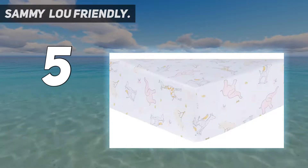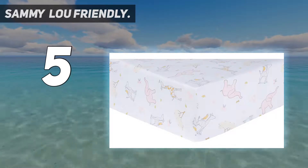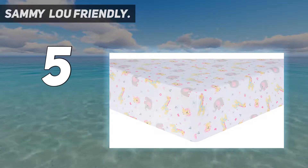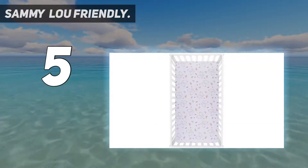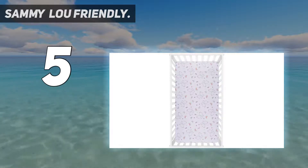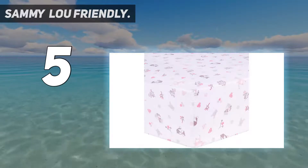Four-piece crib bedding set includes quilt, dust ruffle, fitted crib sheet, and plush animal toy. Introduce your dear little one to his or her new best friends with the Friendly Forest bedding collection by Sammy and Lou. This woodland crib bedding collection features an array of forest critters of all different shapes and sizes gathered around a large oak tree. The soft natural colors will add delicacy to your woodland-themed nursery.